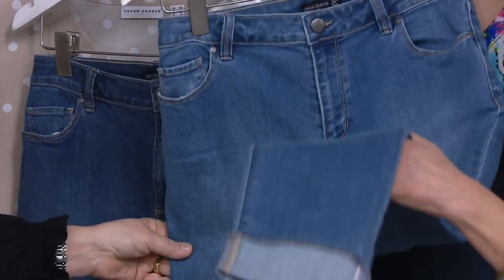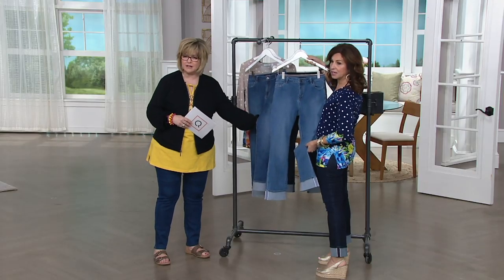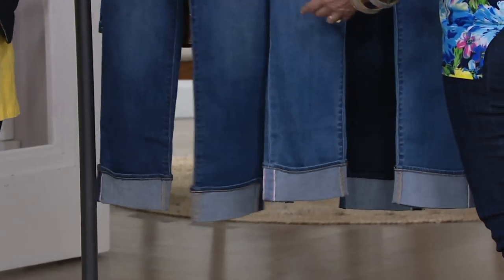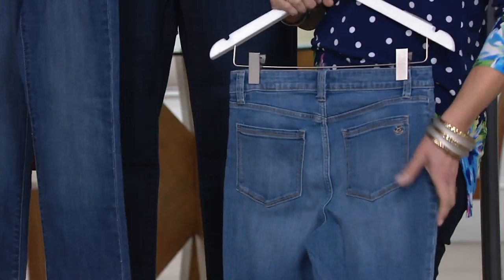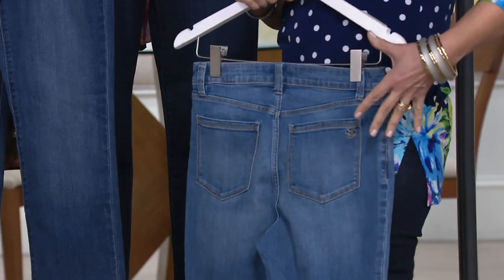The bleach denim — this is so perfectly done. It's bleached but it's not washed out. You can see it next to the medium wash — it's lighter, but it's not like a completely bleached-out white. It still has a substance. The pockets are done on the diagonal a little bit — not too much, very flattering. And we do a higher back, so again really flattering.